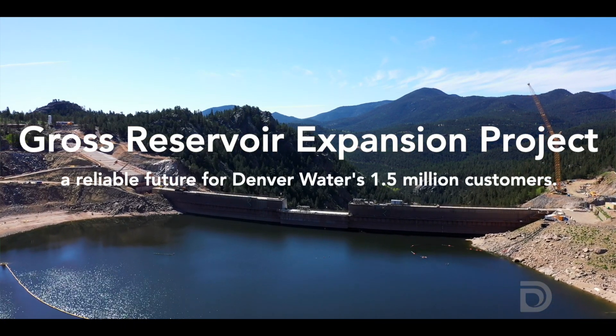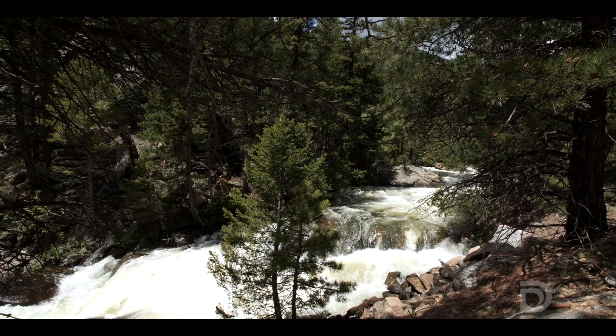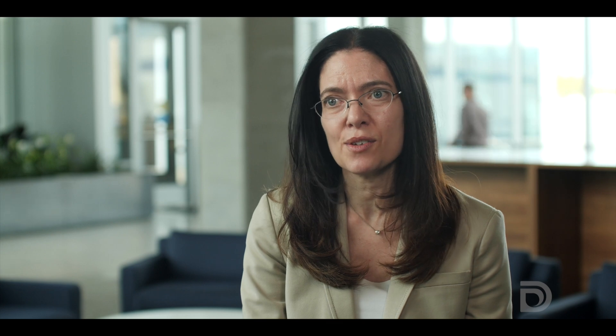It's incredible to be a part of this history — to take what's been done before and continue it, and to provide water for generations to come. I'm most proud of the way that we've approached this project. We want to meet our customers' needs, and we want to do it in a way that does the least harm and more than offsets any impacts associated with the project.